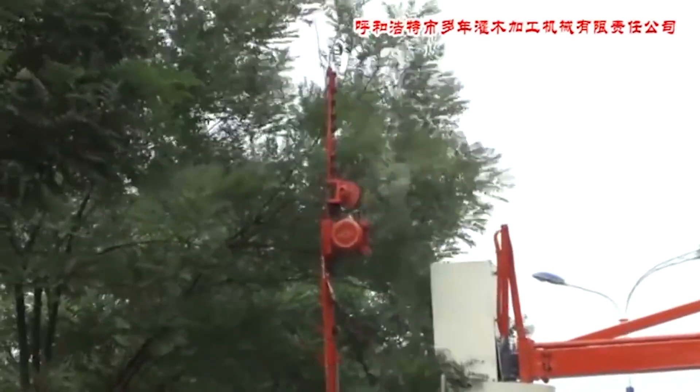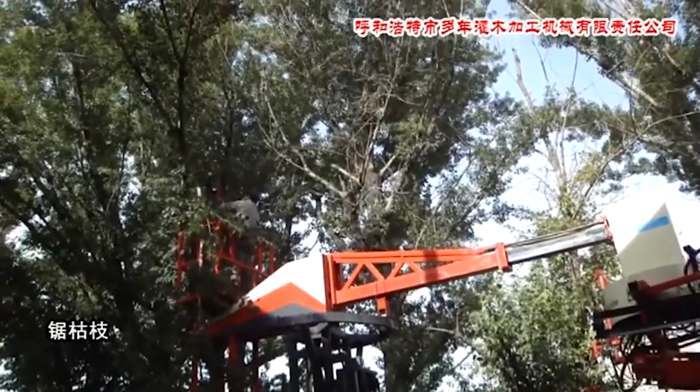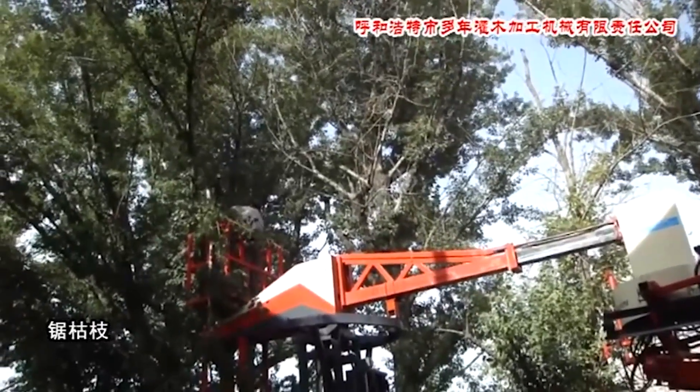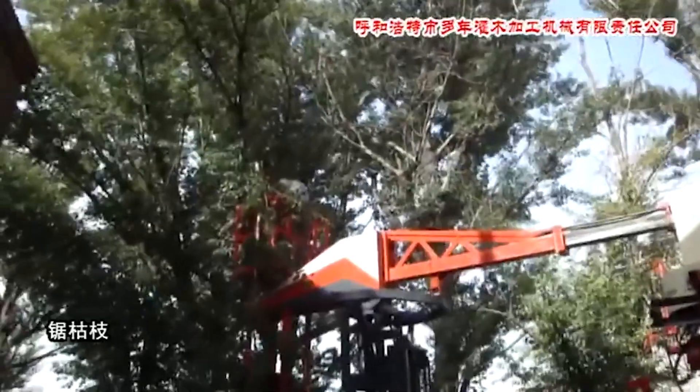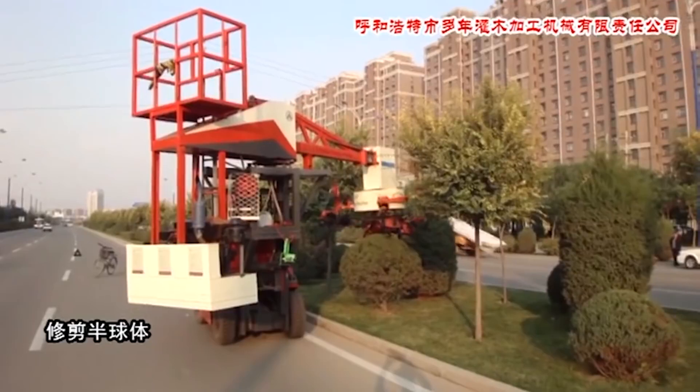Its scissor attachment can be extended into the trees for branch cutting, while the worker stands on the attached elevated platform to cut areas the blades can't reach. To find out more about this mind-blowing machine, an email address is available on the video's YouTube page.